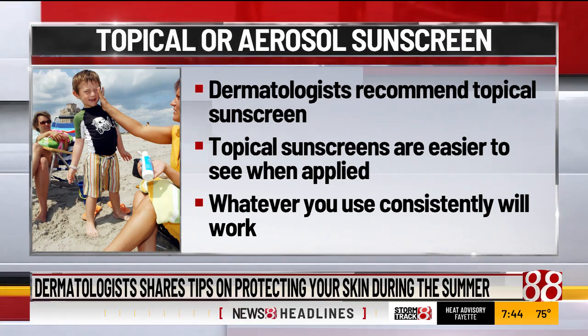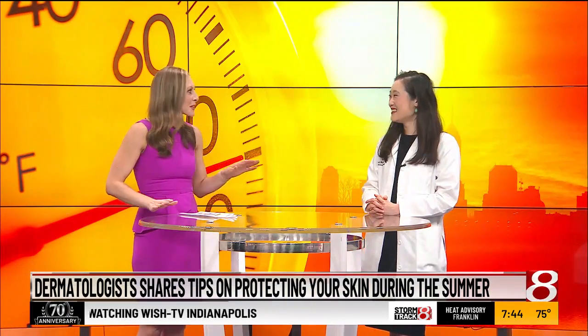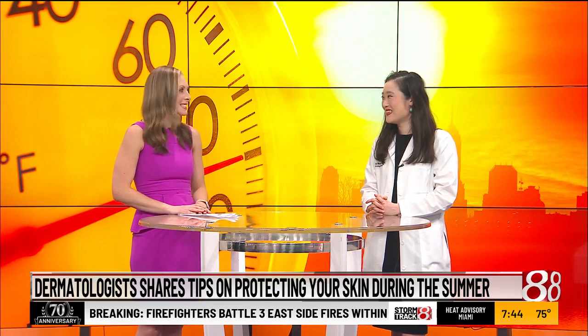I thought I knew so much about sunscreens and sun protection, but I just learned so much. Thank you so much. We appreciate you being here once again with us, Dr. Carly Whittington.